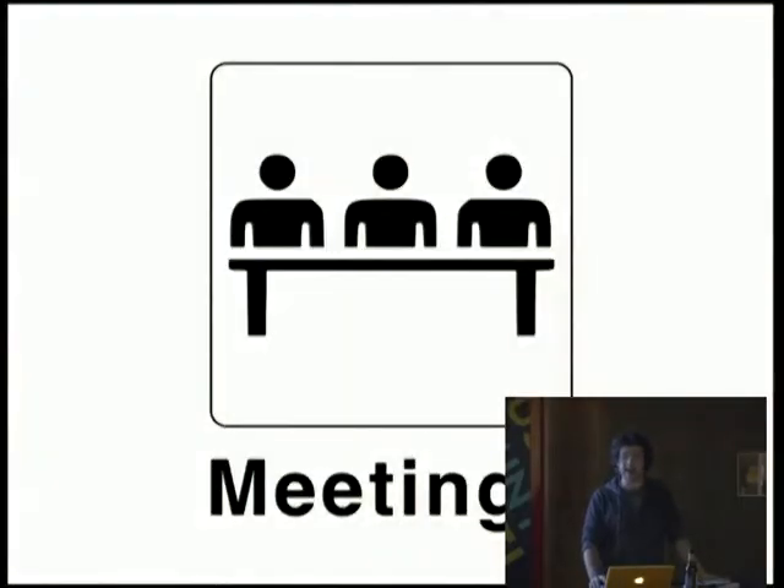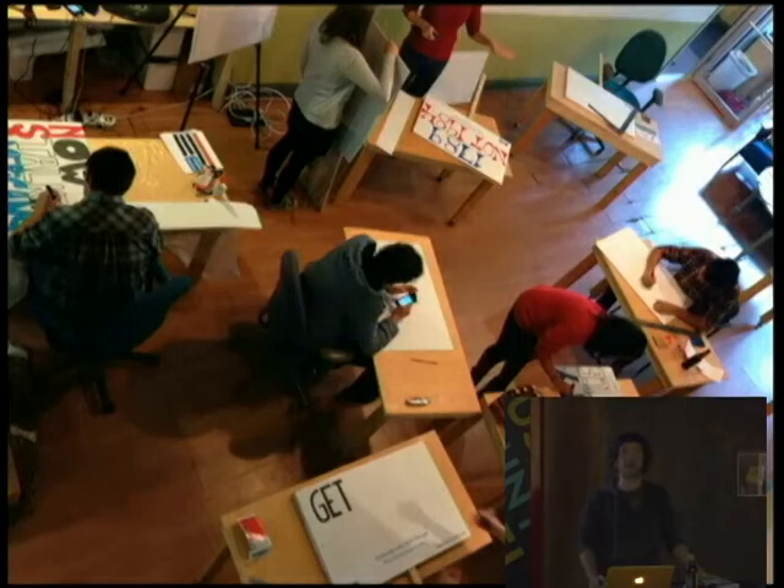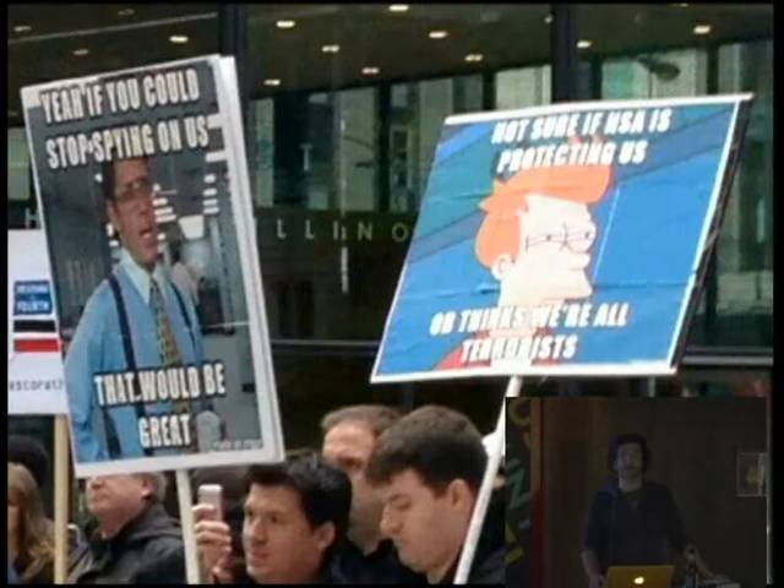We also have meetings. Tonight as we speak, a group called Restore the Fourth is meeting. This is a picture from their poster party. They're working to repeal Section 215 of the Patriot Act, which is what allows the NSA to do what the NSA does. This is from their actual protest — one of my favorites. It's from Office Space: "If you could stop spying on us, that would be great."